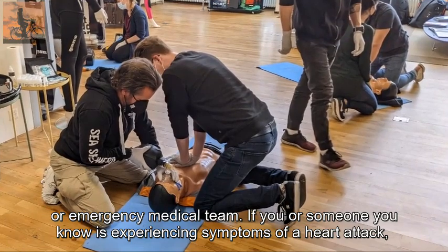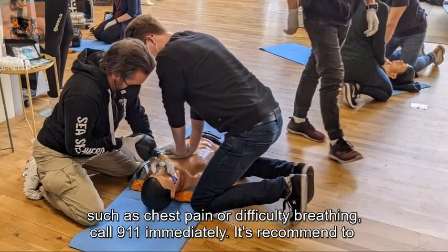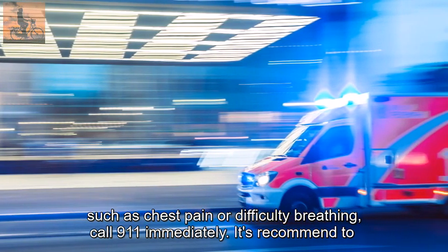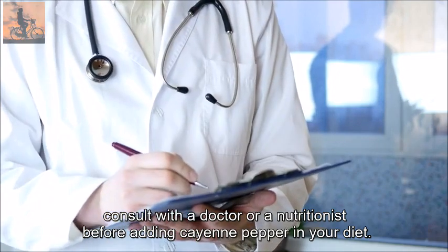If you or someone you know is experiencing symptoms of a heart attack, such as chest pain or difficulty breathing, call 911 immediately. It is recommended to consult with a doctor or a nutritionist before adding cayenne pepper to your diet.